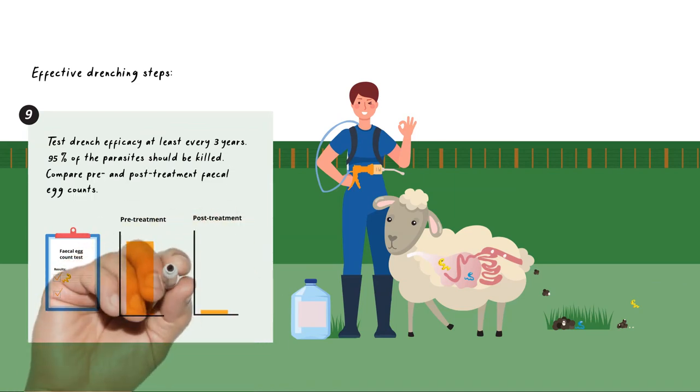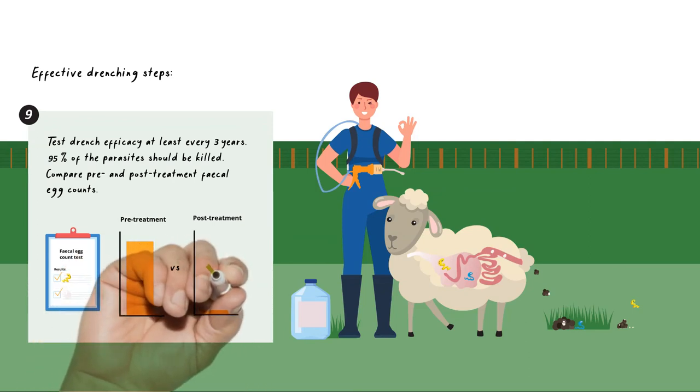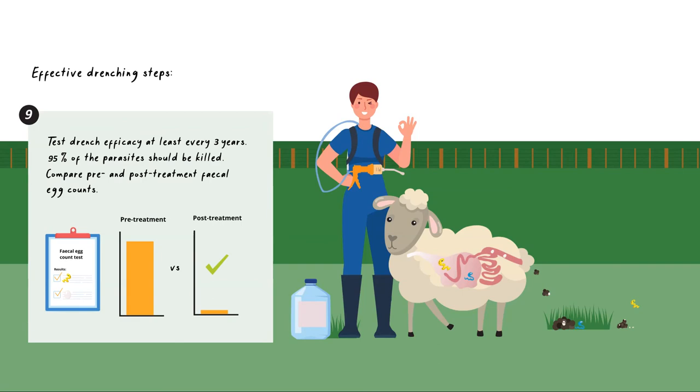This involves comparing a pre-treatment faecal egg count with a post-treatment faecal egg count. This test will tell you what drenches are working for what parasites on your farm.